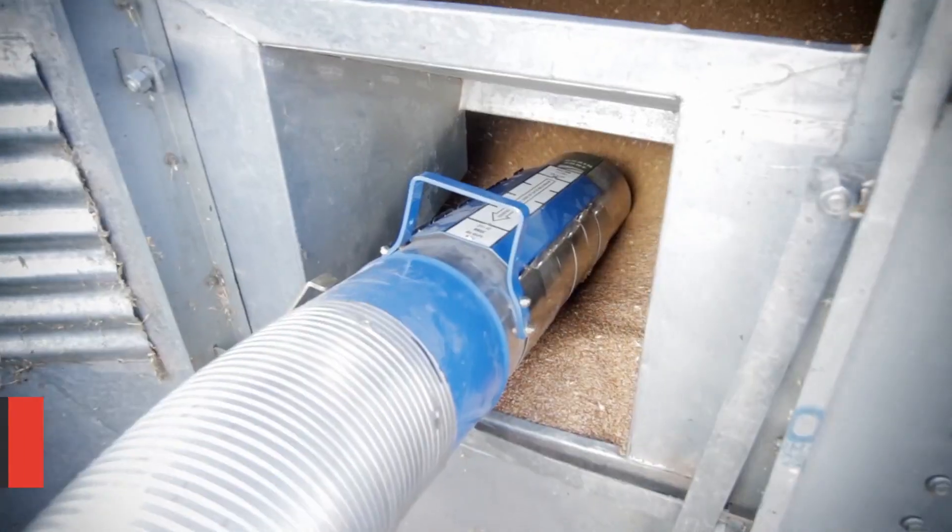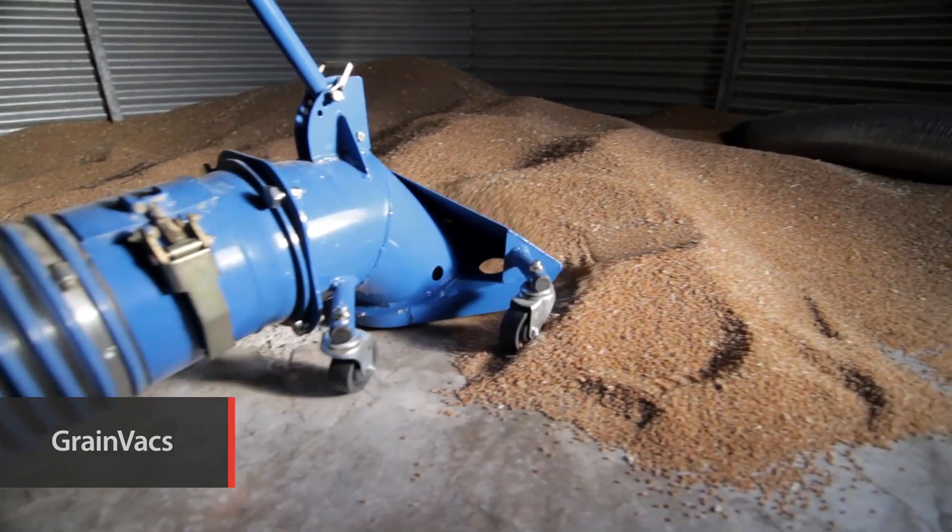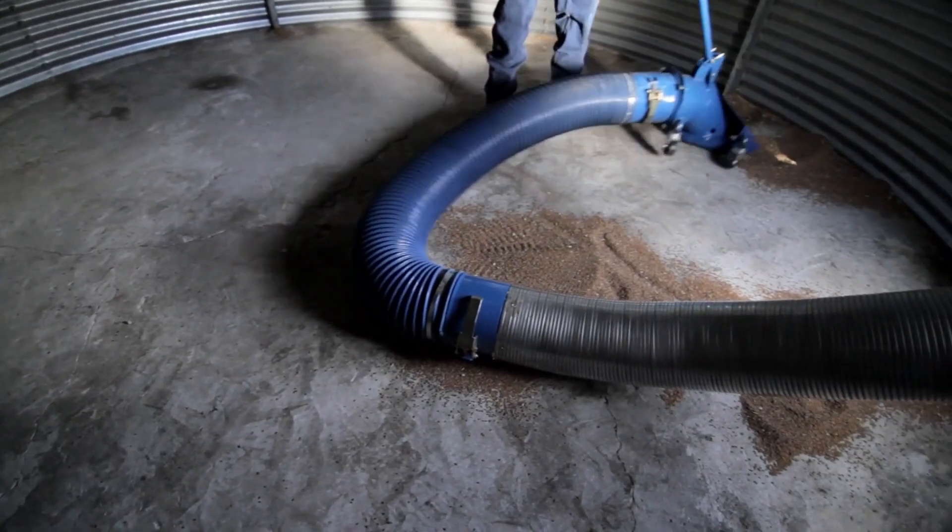Brandt's unique grain vac technology combines high capacity and high efficiency with lower horsepower requirements to deliver 100% silo clean out.